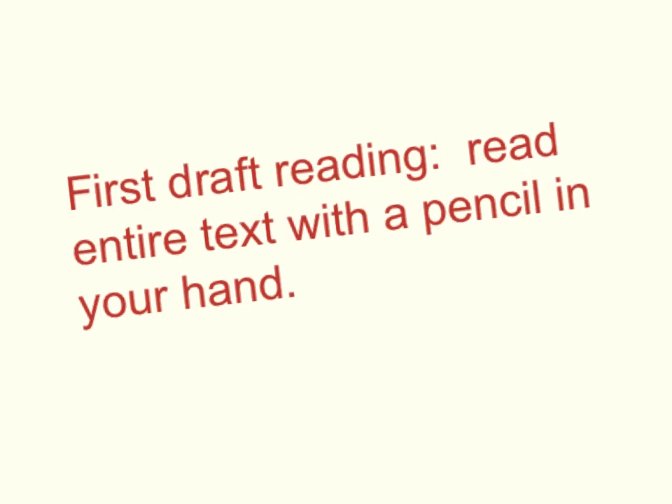When you begin close reading, we're first going to read the draft all the way through, but read with a pencil in your hand. You're going to be noting things you don't understand, noting things that are interesting, and making comments and questions that help you really get to the heart of what the story or article is about.